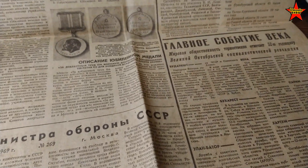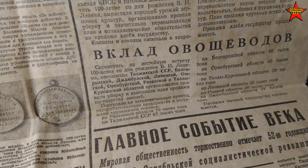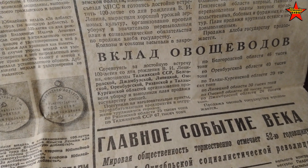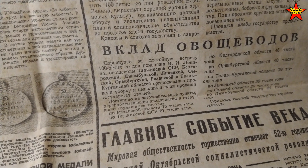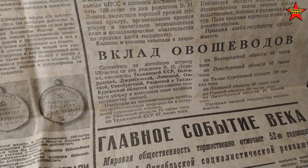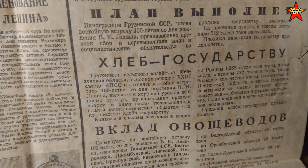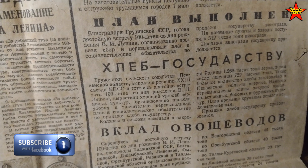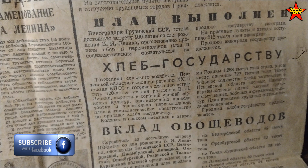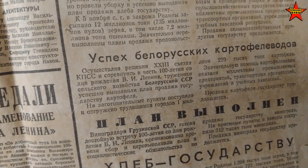Looking at the whole paper, there's really nothing much to read. There's a piece about vegetable growers competing to meet with great honor the 100th anniversary of Lenin's birth — they harvested crops well and delivered bread — хлеб — to the government. Comrades from Belarus did a really good job growing potatoes.